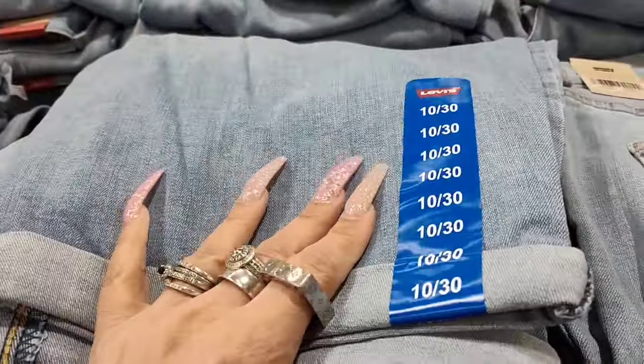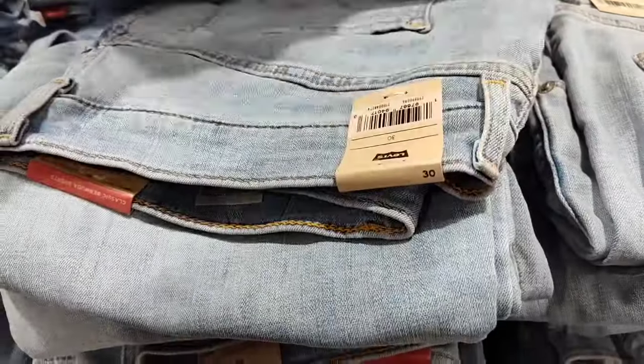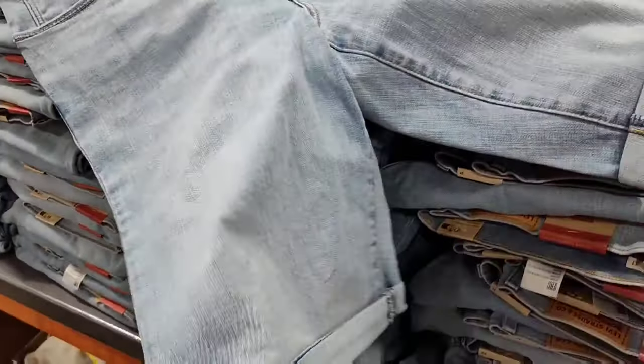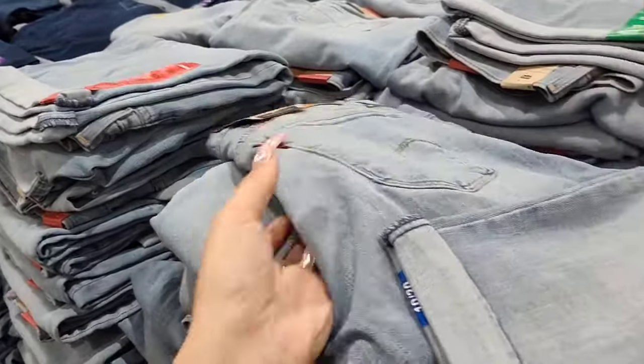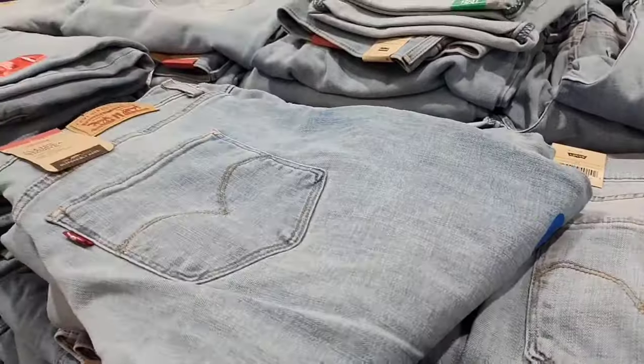They also have women's Levi's coming in at $19.99 — these are their shorts. This is honestly the length I would feel comfortable wearing. I would like it to be a darker denim, but these are nice as well. I just have an issue with my legs.